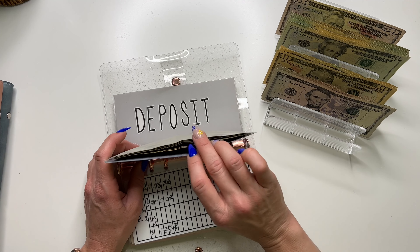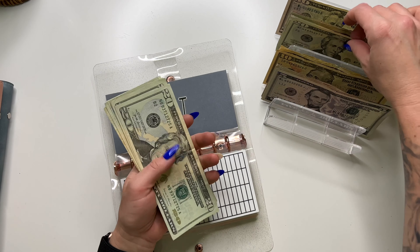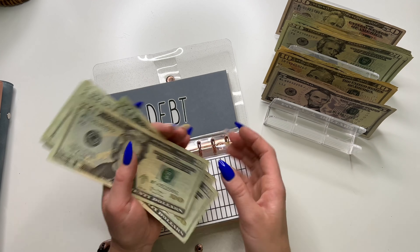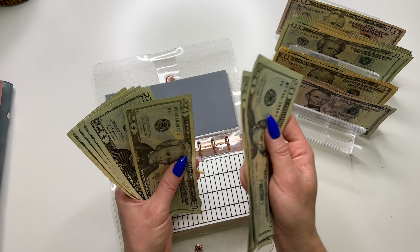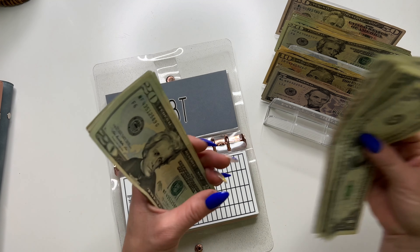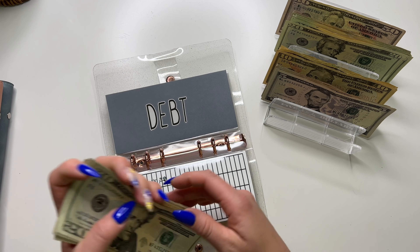And then debt — I like to make an extra payment each month. I'm almost done with it. Debt is going to get $60. It now has $82. And then I'm actually just going to put the money from my eating out envelope in there as well.